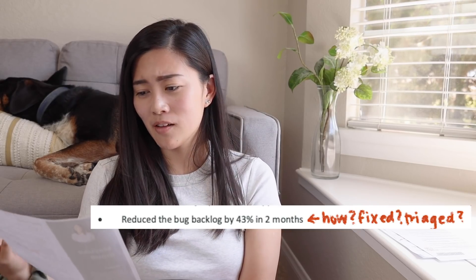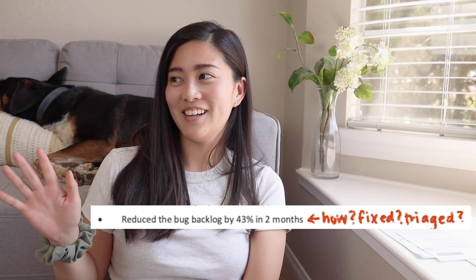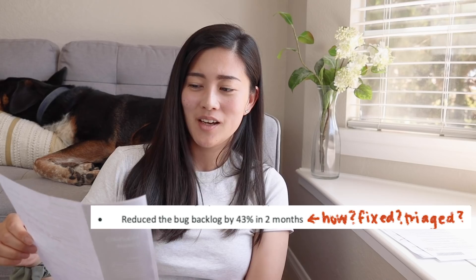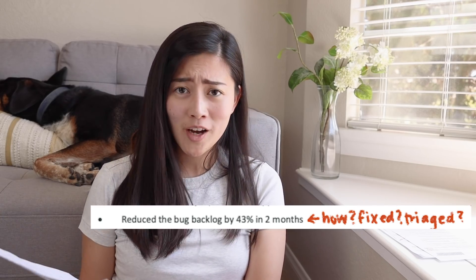And then I say 'reduced the bug backlog by 43% in two months' — they say you should put data in your resume to show you can make results. But I'm just like, how did you reduce it? Did you fix all of them? Did you triage them? Because that's a big difference. I know the answer — I triaged them — but I just wanted numbers on my resume.